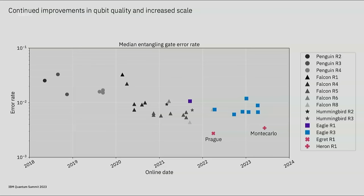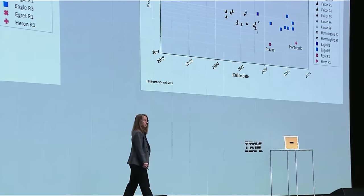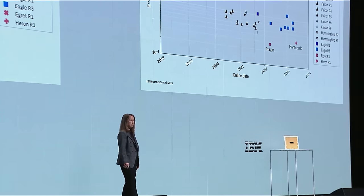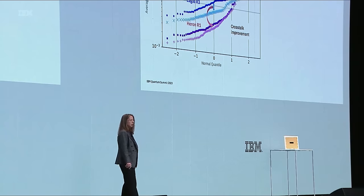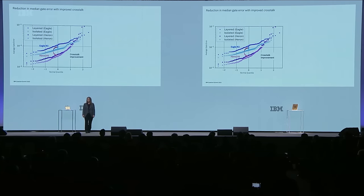We are now demonstrating median error rates in the range of 3×10⁻³ for the Egret system Prague and the Heron system Monte Carlo. Both Egret and Heron incorporate tunable couplers, enabling reduced error rate. The median gate error of Heron has close to a 3x improvement compared to Eagle, a system already demonstrating utility. The delta between the isolated and the layered gate error is significantly reduced in Heron, representing an improvement in crosstalk.